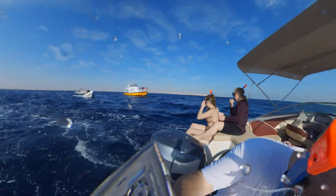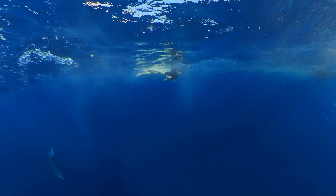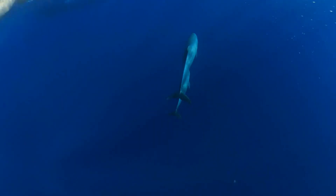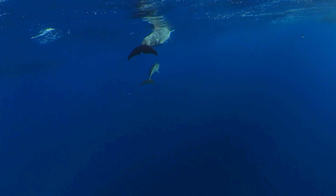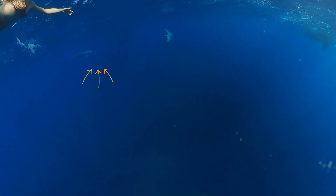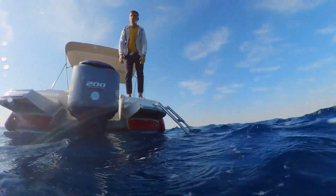Okay, third time's a charm. I finally see one — actually, there are two dolphins together. A third dolphin just came into view. As they swam out of view we got back into the boat to try again.